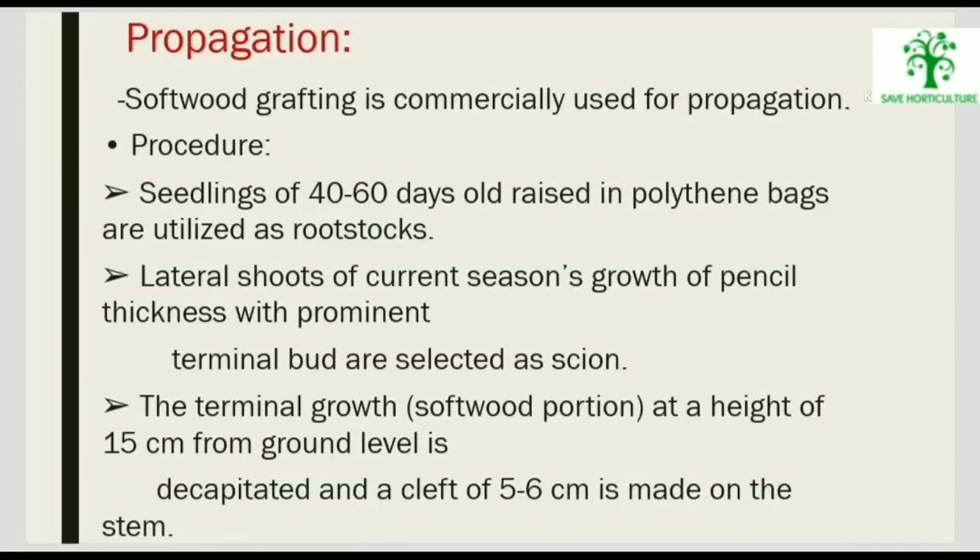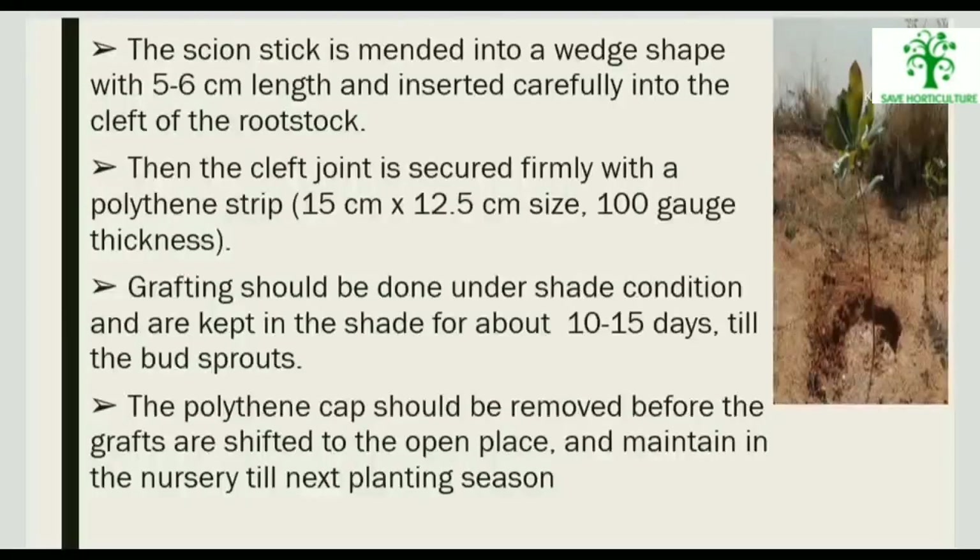Soft wood grafting is commercially used for propagation. Seedlings 40 to 60 days old, raised in polythene bags, are used as rootstock. Lateral season growth of pencil thickness with a prominent terminal bud is selected as the scion. The terminal growth at a height of 15 cm from ground level is decapitated and a cleft of 5 to 6 cm is made on the stem. The scion is trimmed into a wedge shape of 5 to 6 cm length and inserted carefully into the cleft. The cleft joint is secured firmly with a polythene strip and kept in shade for about 10 to 15 days. The polythene cap is removed before grafts are shifted to the open and maintained until the next planting season.